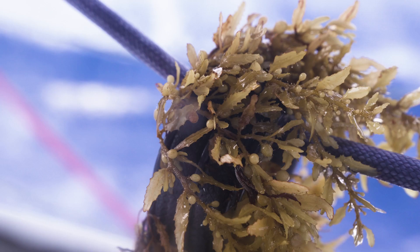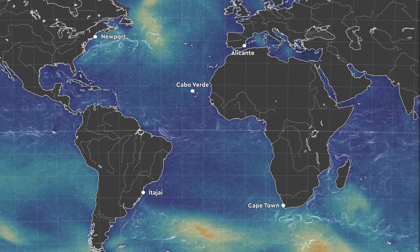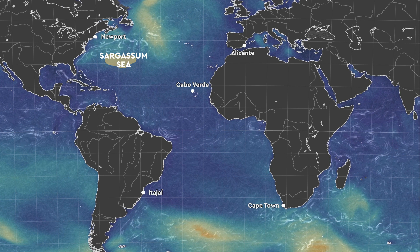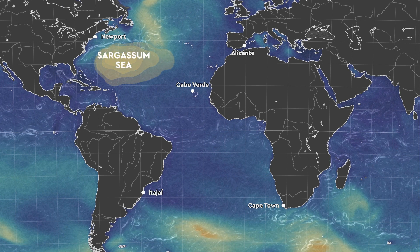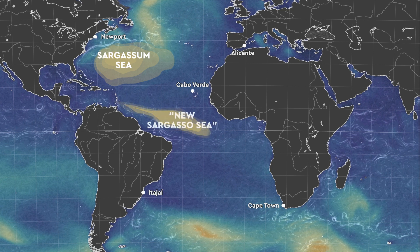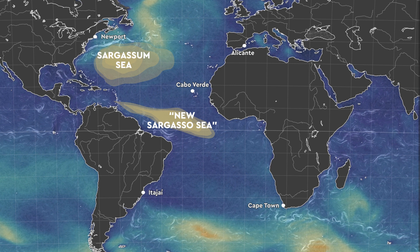I first came across Sargasso Seaweed when I was studying oceanography 12 years ago. It was just starting to become a topic — the Sargasso Seaweed from around the Caribbean and western Atlantic was increasing in amount and starting to push further east. When I did my first Atlantic crossing seven years ago, I started finding Sargasso Seaweed in the middle of the Atlantic, which meant it had managed to push over a thousand miles further east in only five years.